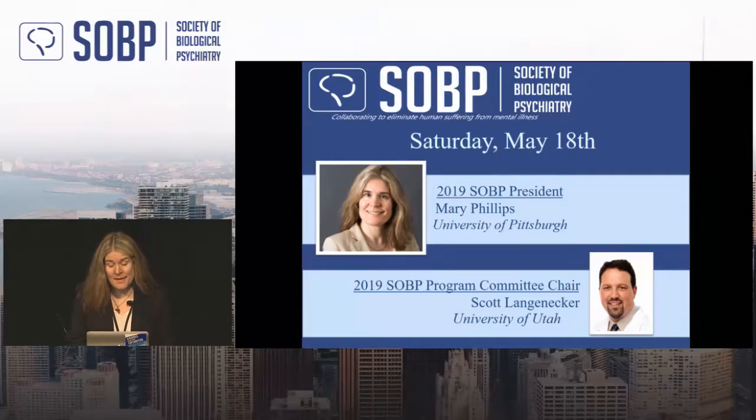Today's theme is focusing on decision-making — integrative decision-making, with a genetic and computational focus. It's my real pleasure to introduce our first speaker, Yael Niv, who has a background based in Israel, but also more recently in computational neuroscience at UCL in London.